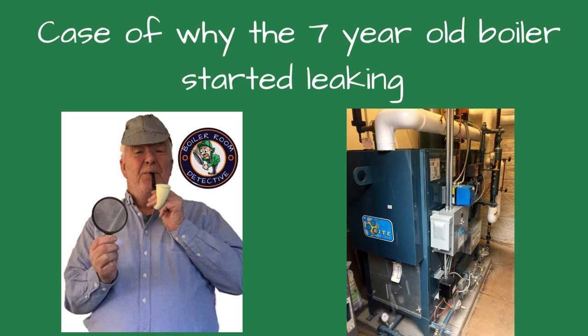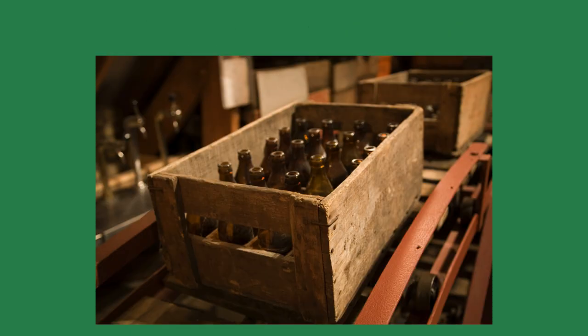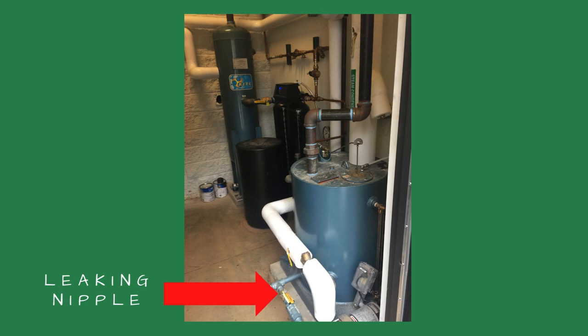Today I'm discussing how a seven-year-old steam boiler started to leak. The brewery suddenly shuttered its doors, which shocked the employees. As a result, everything including the boiler was left just as it was. Nine months later, the new owners were assessing the equipment. The brewer walked into the boiler room, saw water on the floor, and called me.